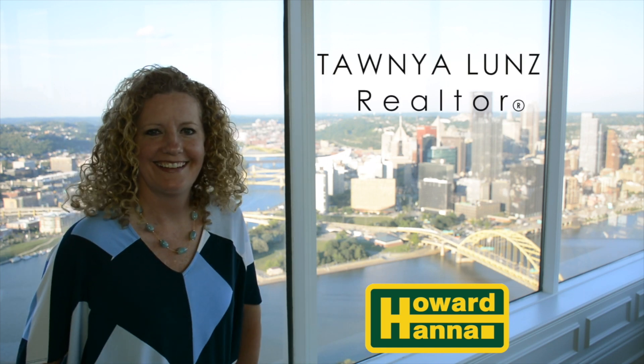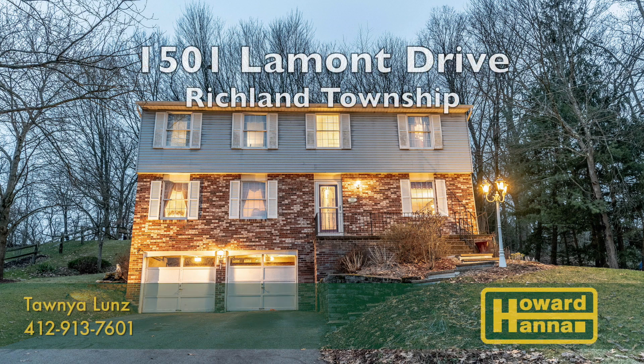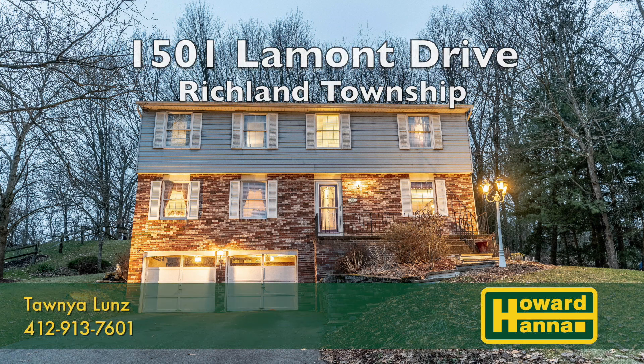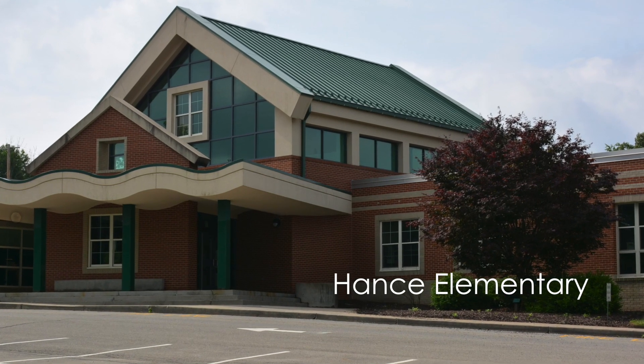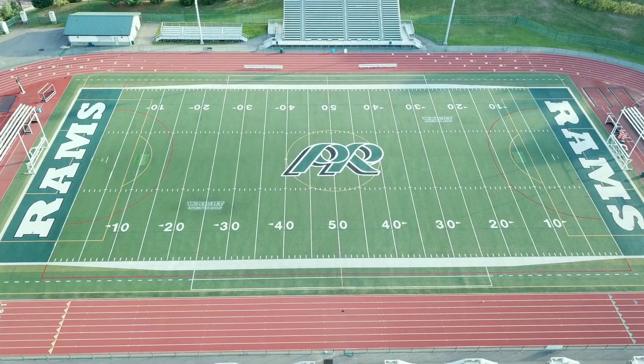I'm Tonya Lunz with Howard Hanna Real Estate Services. Welcome to 1501 Lamont Drive in Richland Township. This home is located in the Hance Elementary School section of the award-winning Pine Richland School District.